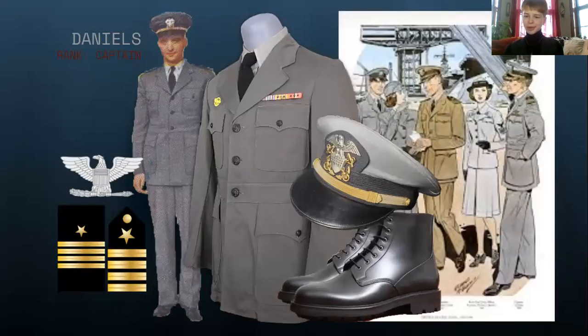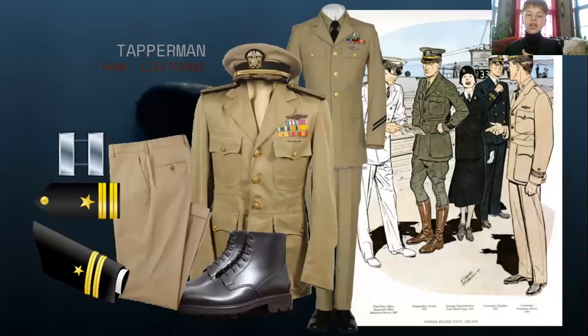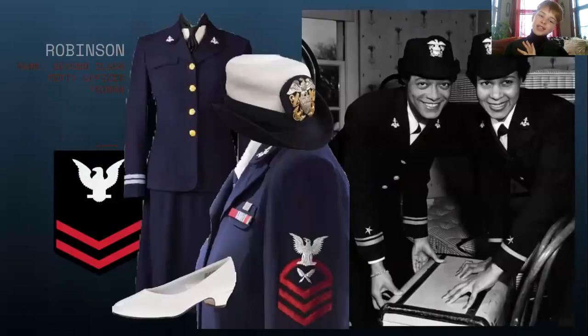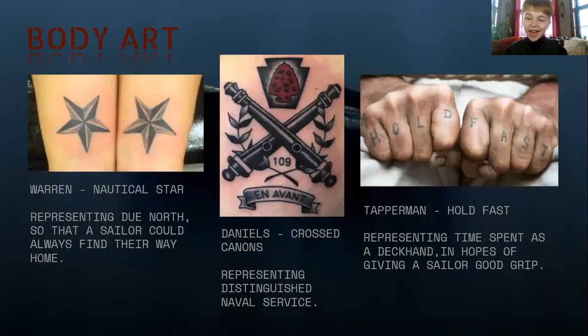I'm also going to briefly show you some of the wardrobe we're looking at. We have Captain Daniels' uniform, Lieutenant uniform, Chief Petty Officer, Second Class Petty Officer Yeoman — the Waves Officer version of that. One of the really fun elements of Syncing that sets it apart from other films is our ability to use tattoos as they do in the Navy to designate different parts of our characters' past. That'll be another fun part of wardrobe and another way to interactively build character with actors.